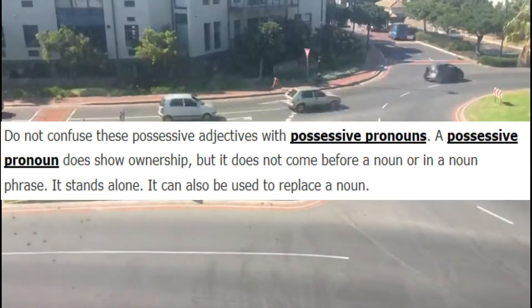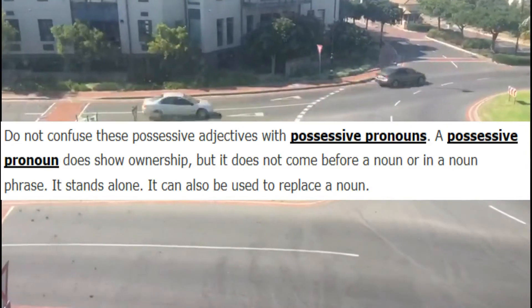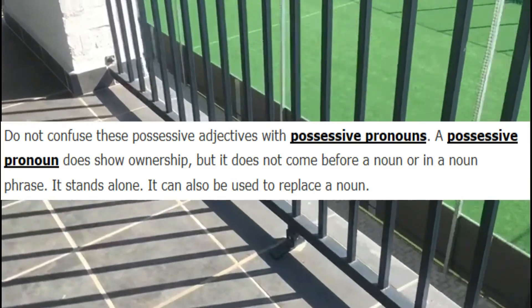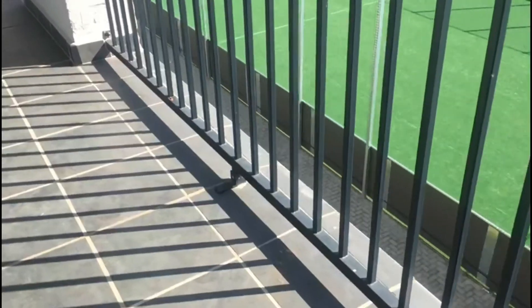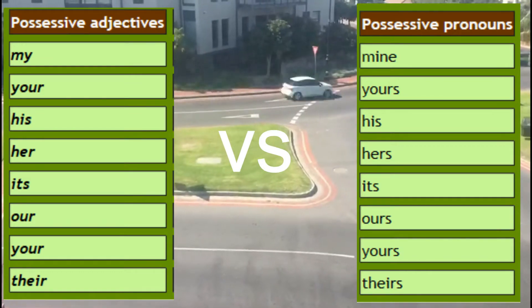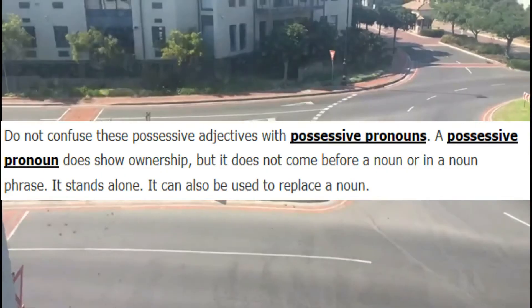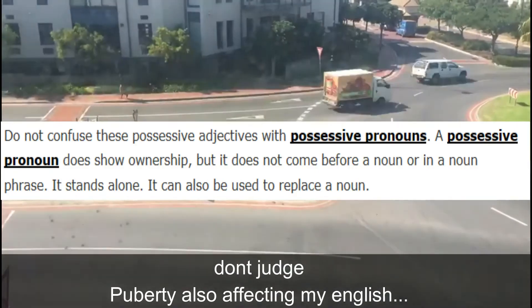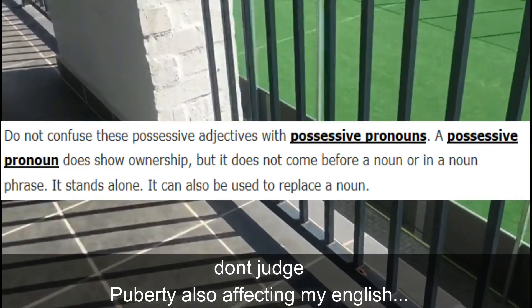You must make sure that you don't confuse these possessive adjectives with possessive pronouns, which are: mine, yours, his, hers, its, ours, yours, and theirs. Do not confuse possessive adjectives with possessive pronouns.